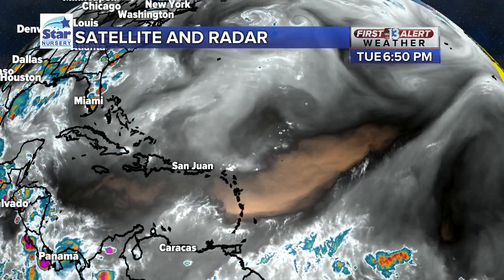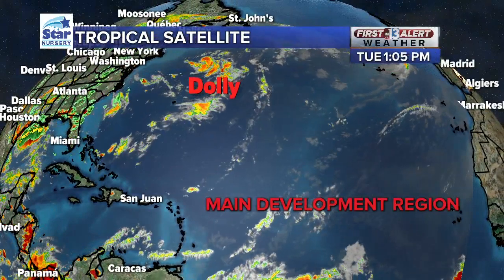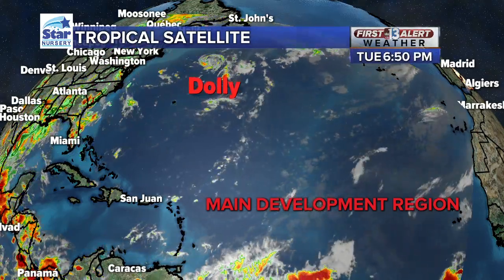Of course, with COVID-19, a lot of people have respiratory issues that maybe don't typically suffer from breathing problems. This also tends to squash tropical development in the main development region for tropical meteorology. So that's another reason why the tropics are so quiet right now.